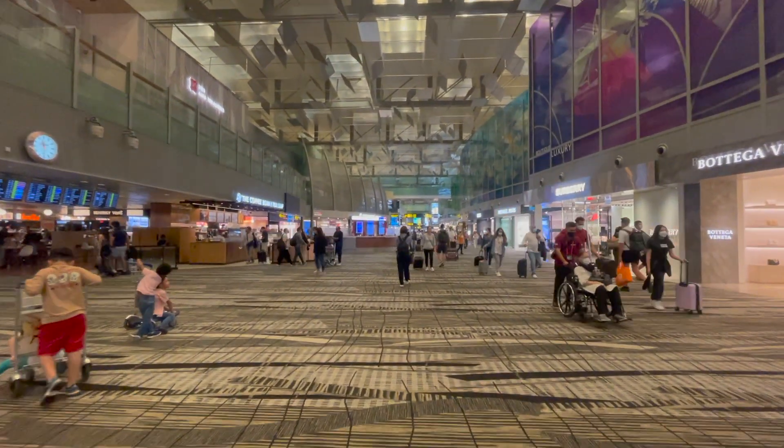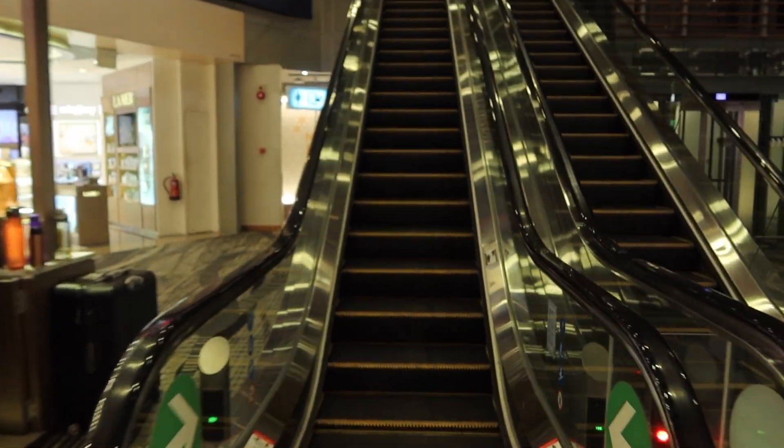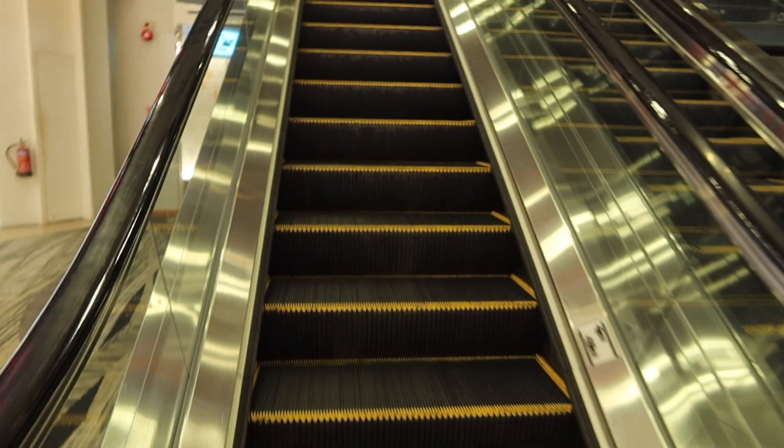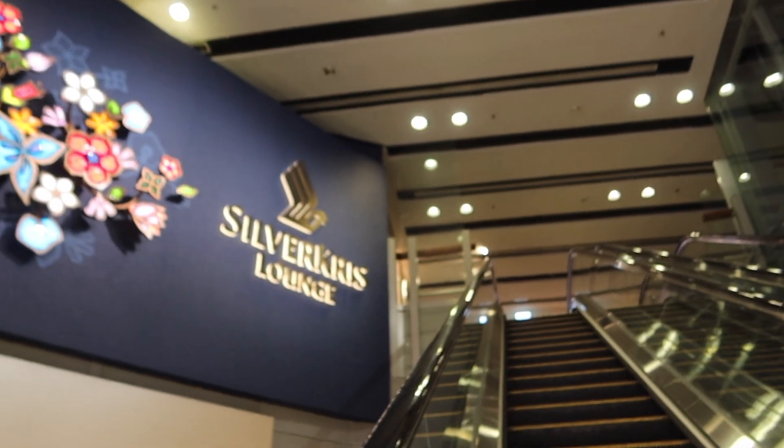Hi friends and welcome back to another video. During my recent trip to Germany, I visited the Silvercris Lounge in Terminal 3 before my flight and I was quite excited because it was my very first time visiting any airport lounges.